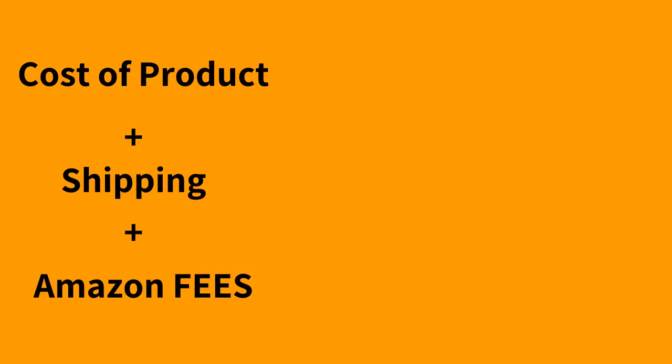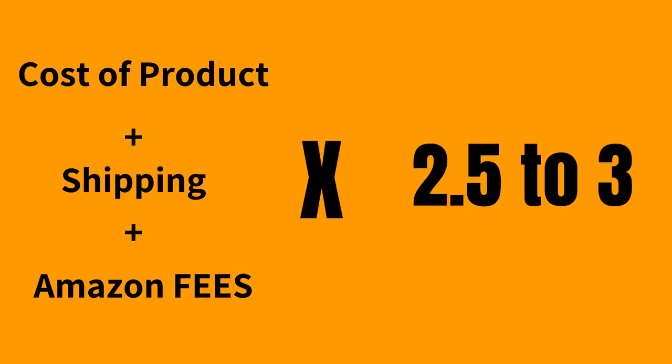I have a simple formula for that: take your supplier cost including shipping, referral fee, FBA fees, and all the fees you're paying Amazon, then multiply by 2.5 or 3. That gives you a good starting number. You definitely need testing and more criteria to get the right pricing. However, make sure what you're selling is cheaper than what a customer would get from a big, well-known brand, so you can compete against those brands that have been advertising and selling for many years.